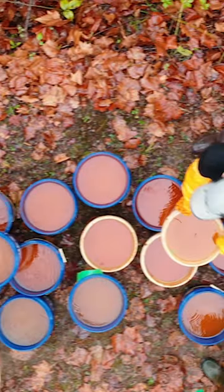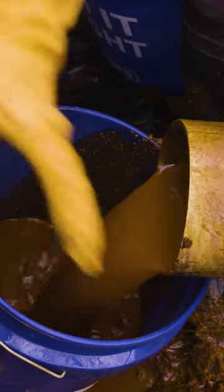Today's haul is over 200 pounds of iron oxide. It's a bit more than this mine site pumps out in a single day.